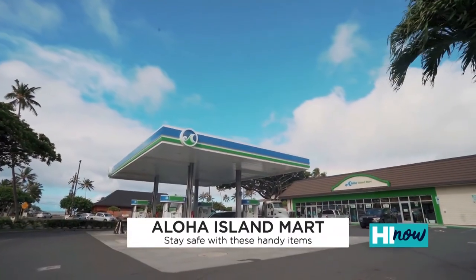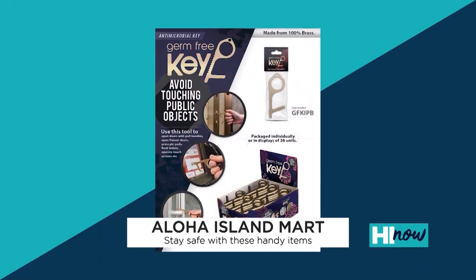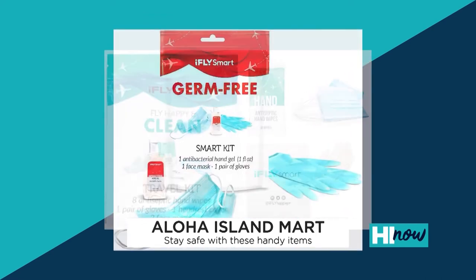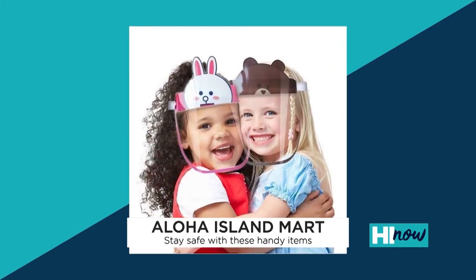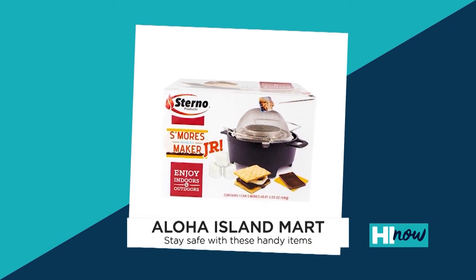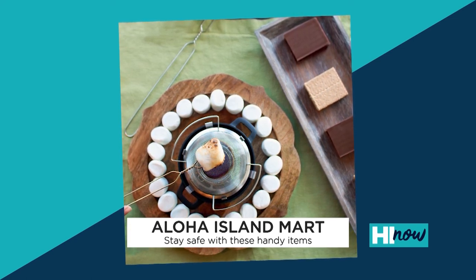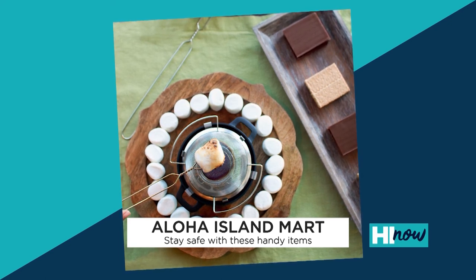With keeping healthy at the top of everyone's minds, Aloha Island Mart is offering items to help keep you safe. They've got a germ-free key — a handy tool to stop you from touching buttons in public. They also have kits packed with masks, gloves, antibacterial hand gel, and antiseptic wipes. You can even find PPE — adult and children's face shields, masks, and carbon filter mask inserts. For something fun to do with the family while staying home, pick up some s'mores maker kits. For more info, head to the Check Out and Take Out section on HawaiiNewsNow.com.